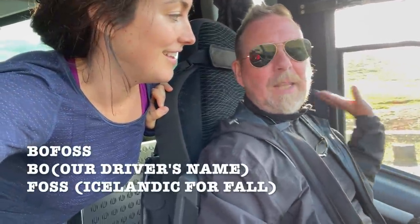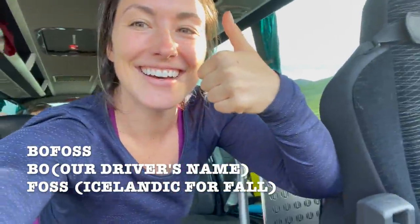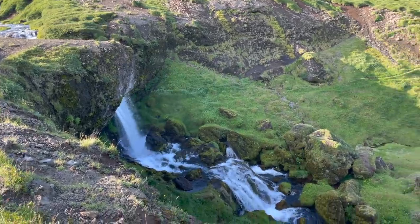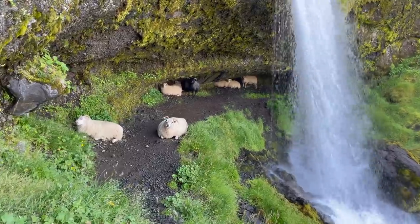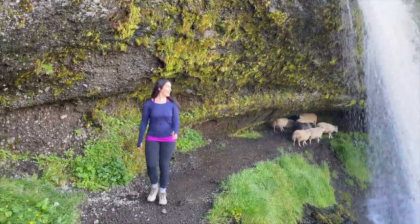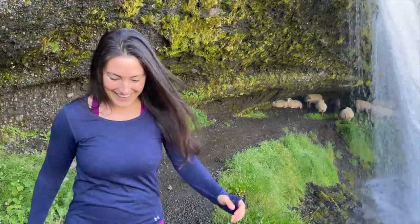What are we doing? A secret waterfall! We don't know the name — nobody knows about it, so it's nameless. We headed off to Bo's secret waterfall and made some new animal friends while we were there — though blending in didn't quite go as planned, so we gave them some space.